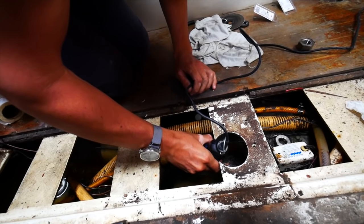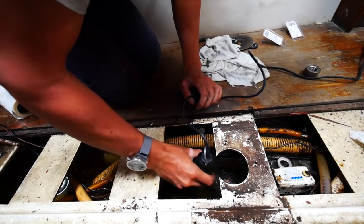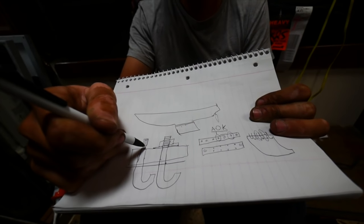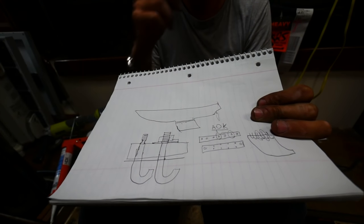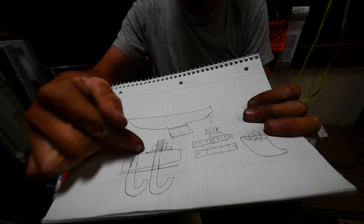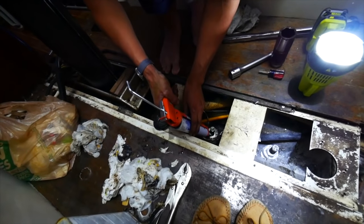Once we cleaned it up with the small wire wheel on our Dremel, we saw that it was not as bad as it first appeared. With only one slightly corroded keel bolt, we were lucky — multiple corroded keel bolts, along with all the other surprises we needed to fix, could have derailed the budget enough to delay our sailing trip another year. We carried on resealing the bolts with 5200 and torquing the bolts back down.